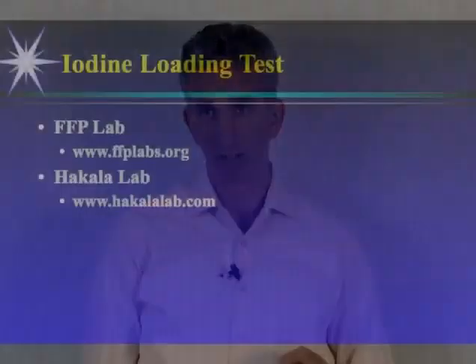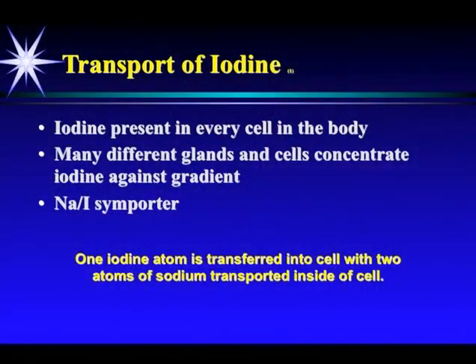The best measure is urinary testing. The iodine loading test developed by Dr. Abraham is what we use, or a spot iodine test if you're not taking iodine. Iodine is present in every cell of the body; many glands and cells concentrate iodine against the gradient. It's carried by the sodium iodine symporter — one atom of iodine into the cell, two atoms of sodium transported into the cell.